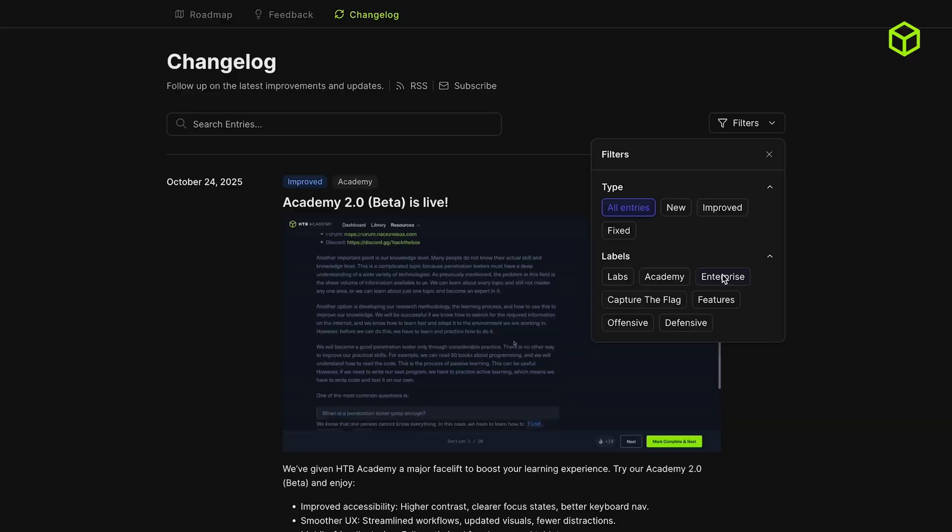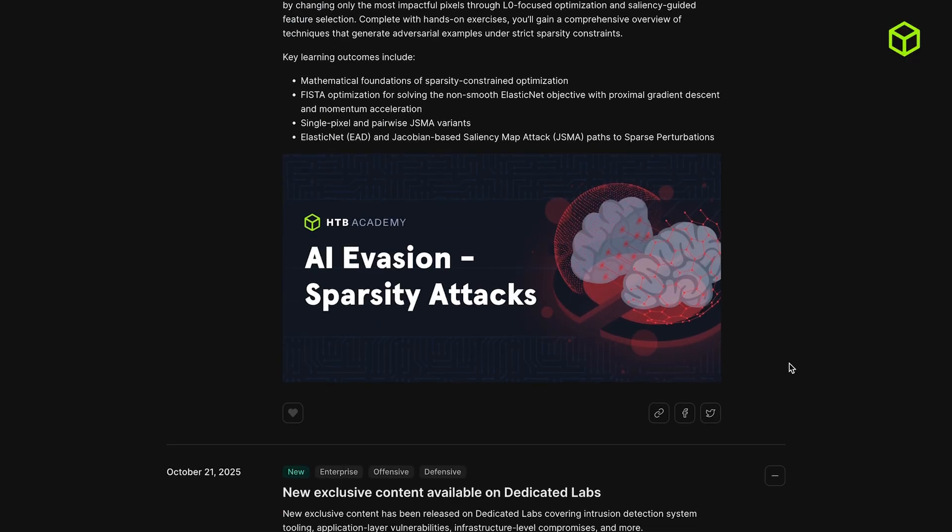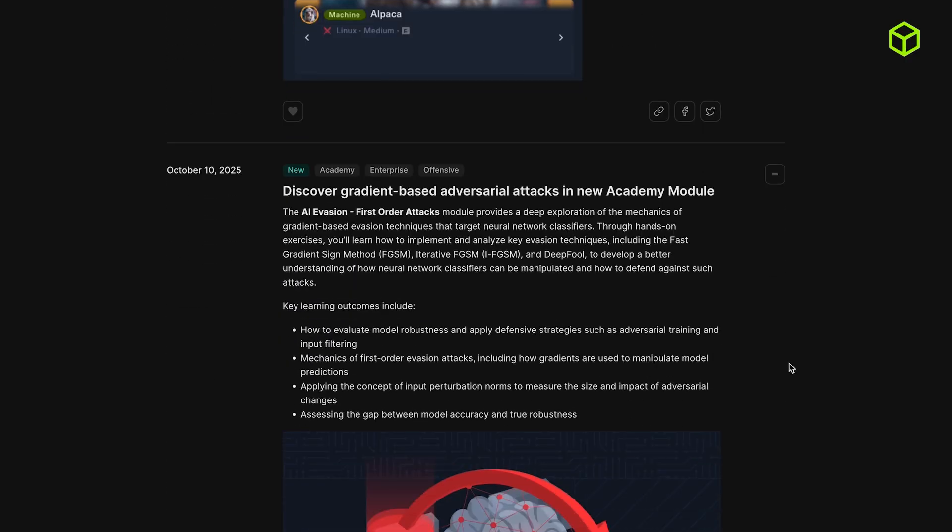Our third quarter of this year has been all about smarter, scalable, and more connected workforce development. If you want to stay up to date and learn more about our releases, make sure you check out the Hack the Box changelog. Thank you for watching, and we'll see you in the next quarterly updates.